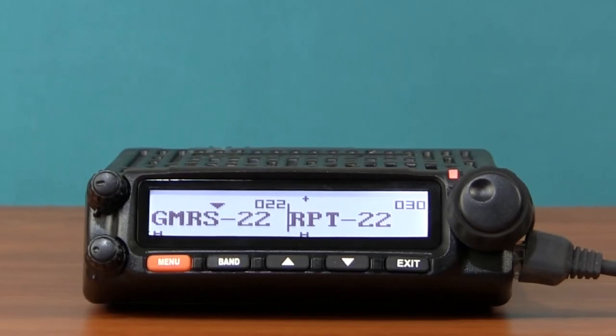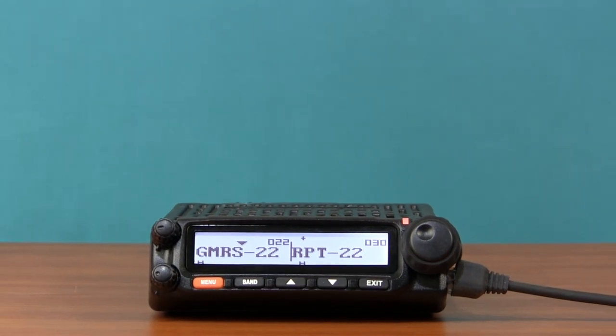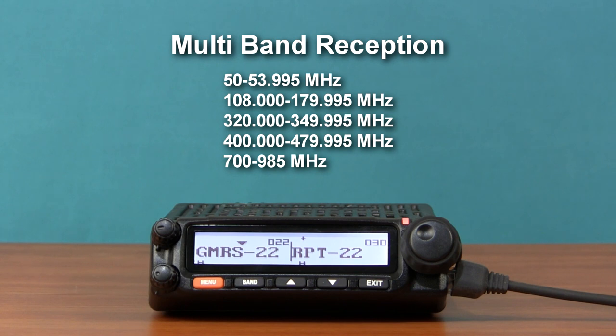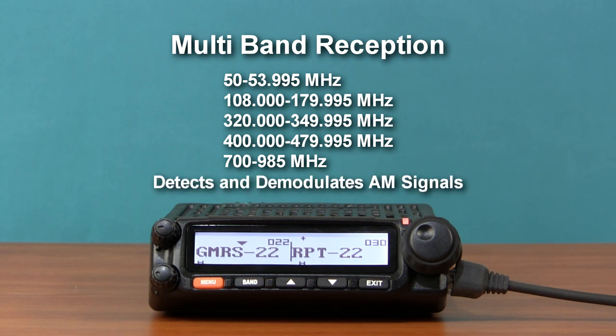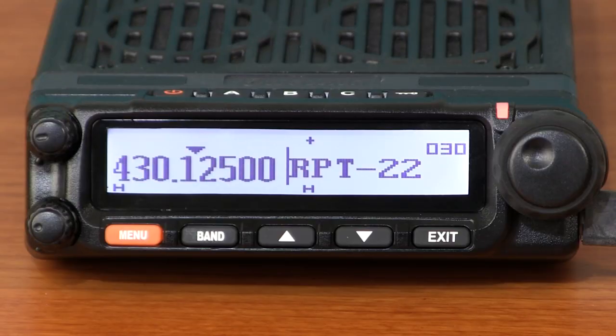The KG-1000G has 30 standard GMRS channels, including 8 GMRS repeater channels, and is capable of receiving signals on multiple bands, including 6 meters, air band, and more. It can even detect and demodulate AM signals.